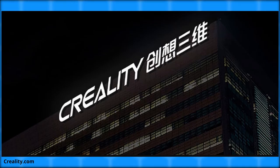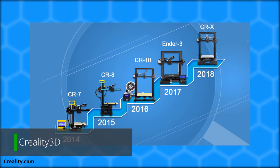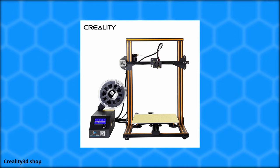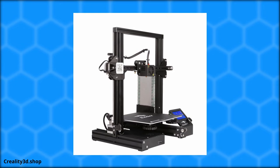Moving forward a few years to 2014, Creality 3D was established. This manufacturer created simple, good-quality, and extremely low-cost consumer printers. The CR-10 design erupted with popularity — the printer was only $400 and had a massive 300×300×400mm print area. Creality would soon release the Ender 3, which also exploded with popularity as that design was only $200 for a very capable 3D printer.